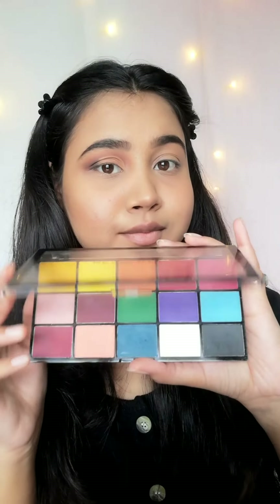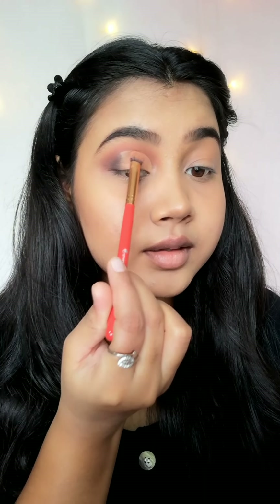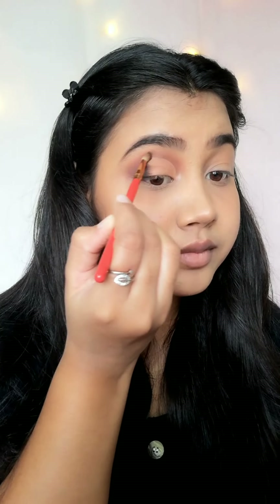Now I am taking that peach pink color and I will apply it with a fluffy brush. Then I am taking the black shade again and blending all the colors with a small fluffy brush so that no edges can be seen.